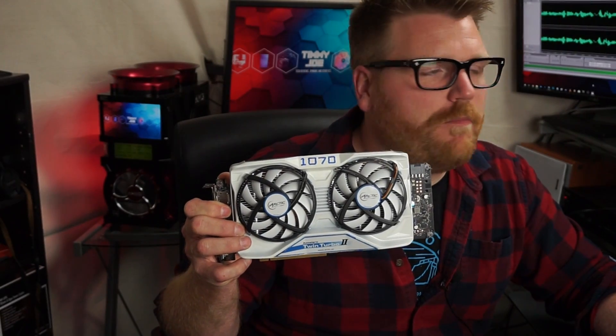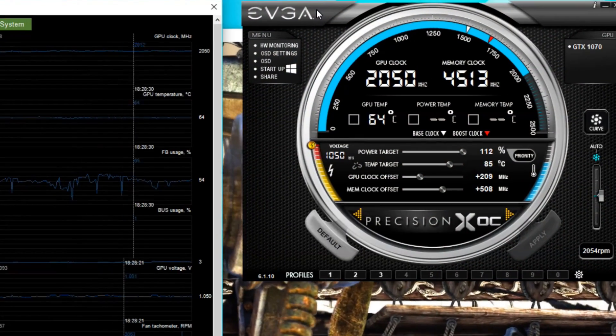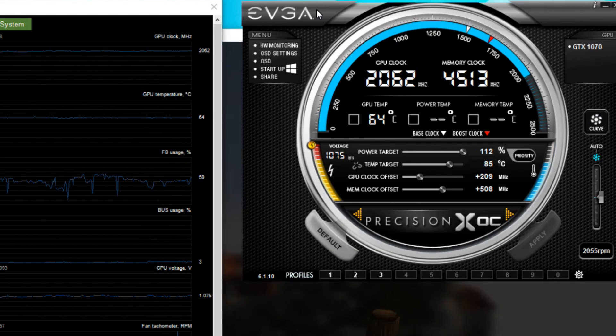It's just kind of the way it is. Especially with the reference cards — apparently they're not very well built in comparison, even though they're more expensive and carry a premium. The PCBs aren't as good as some of the aftermarket cards like MSI and Gigabyte. But in the end, 60 degrees at full bore, full tilt — over 2075 megahertz on the GPU core and 4800 megahertz on the memory.